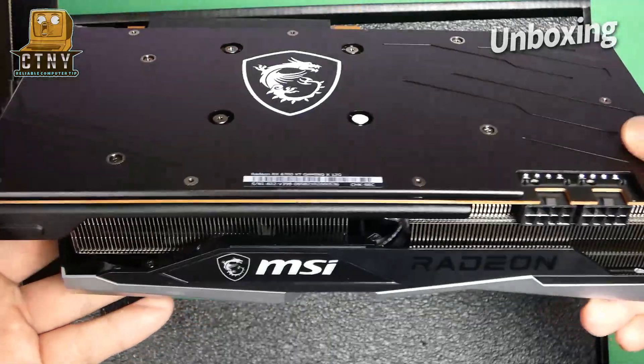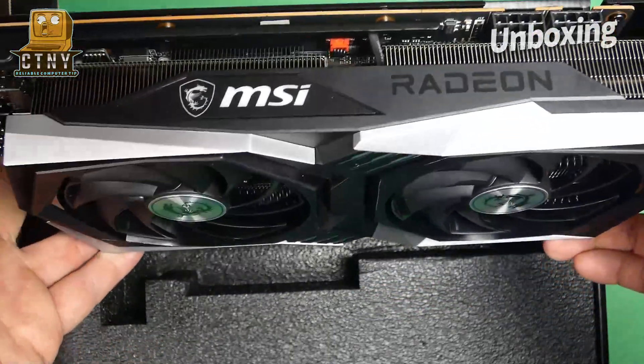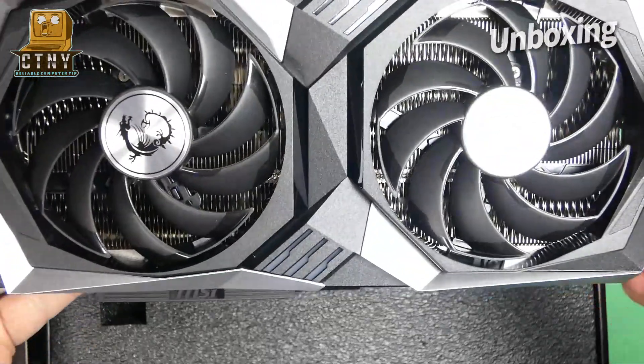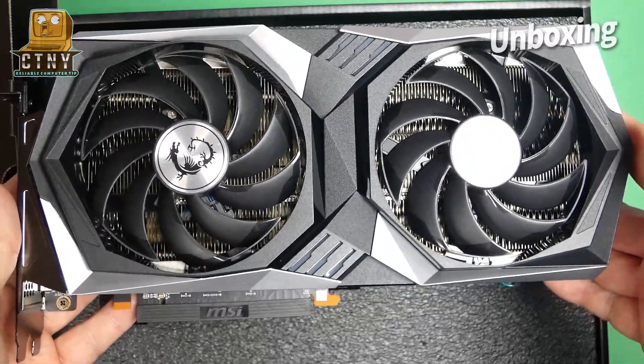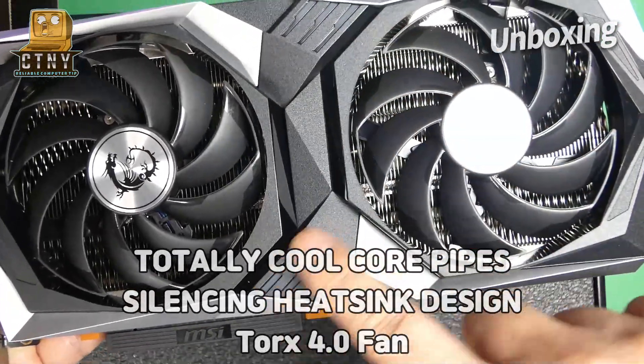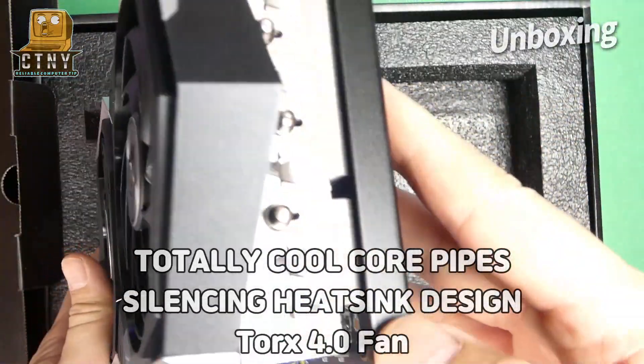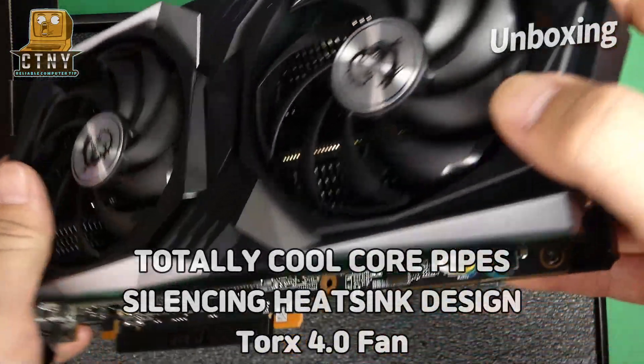I'm curious about the performance as it was announced before it was released. We'll let you know the benchmark results shortly. The MSI Gaming X product I bought this time was equipped with a new heat sink and a cooling system using technology called Torx Fan 4.0. As a result, the cooling performance was much better than the previous version.